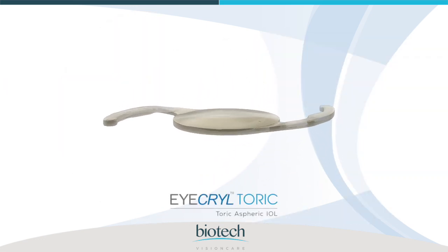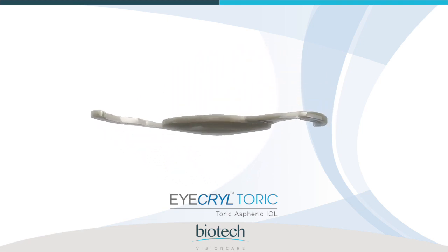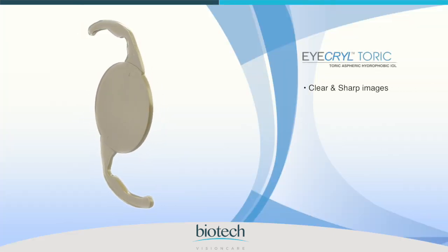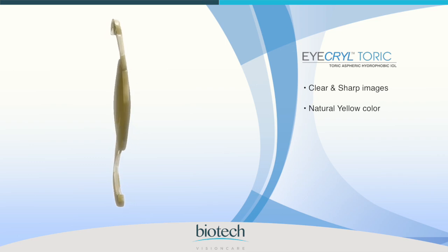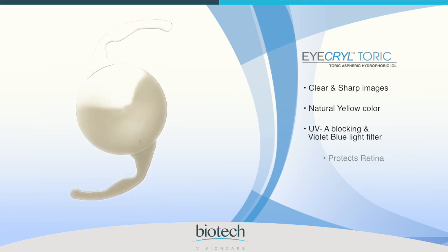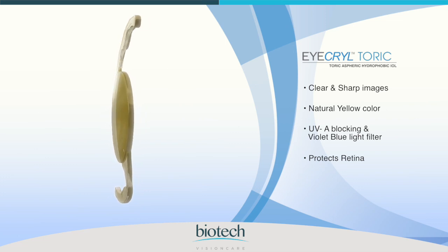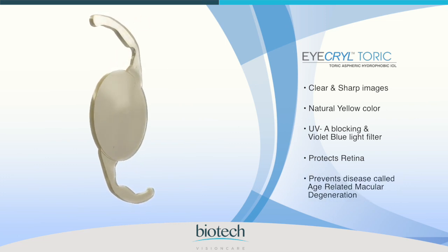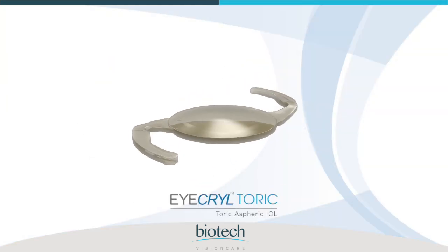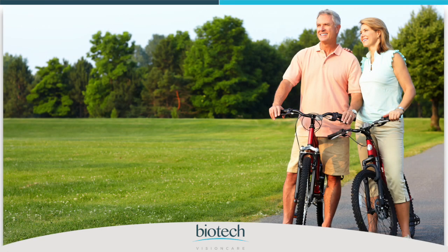This is a one-piece, foldable IOL that your eye surgeon will implant to replace your cataract as natural crystalline lens. The IKRYL TORIC provides clear and sharp images. It is a natural yellow colour and includes a UVA blocking and violet blue light filter, which protects the retina from harmful UVA and violet blue light that could damage the retina and cause a disease called age-related macular degeneration. IKRYL TORIC corrects pre-existing cylinder power, which provides clear distance vision without glasses.